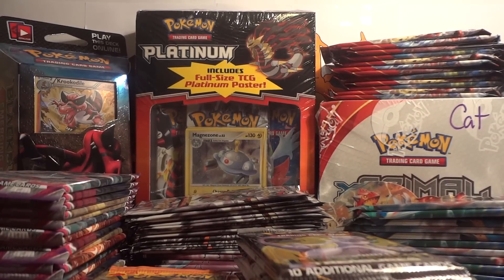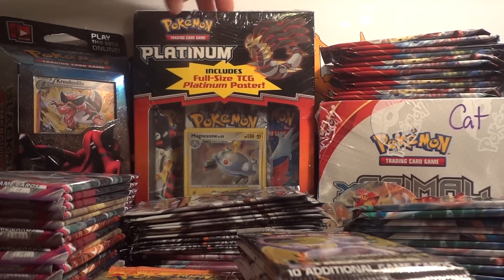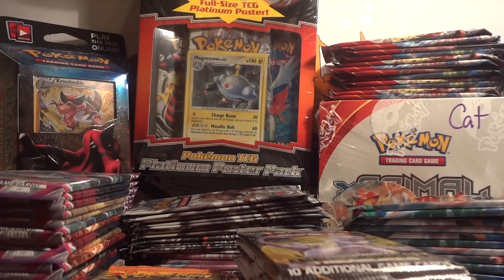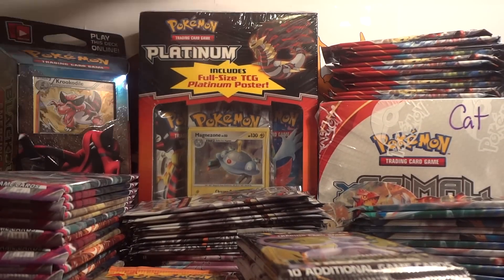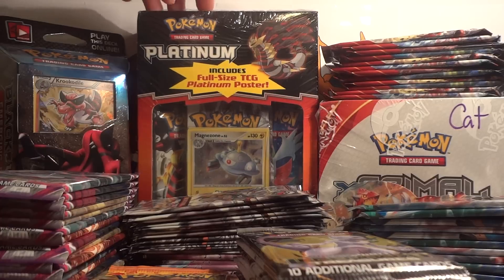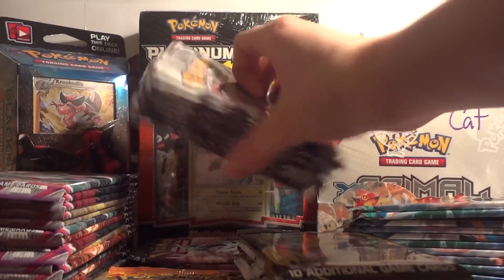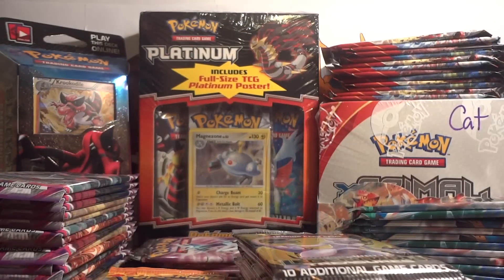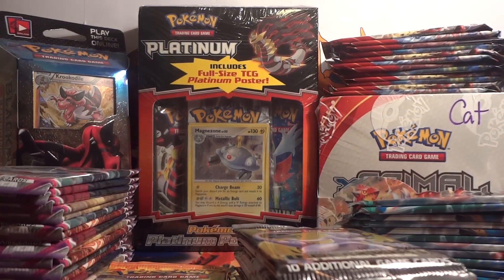The only other packs that are not from judge product are these Magnezone poster boxes. Each one comes with a Magnezone card, two Pop 8 packs, two Platinum packs, and a poster. I can sell the box — I believe they're like ten bucks each — but I've found that most of the time people are more interested in just the packs, so I've been opening up a bunch of these and selling things individually. So I have plenty of Pop 8 packs and plenty of Platinum packs — I have boxes and boxes of them in the closet.